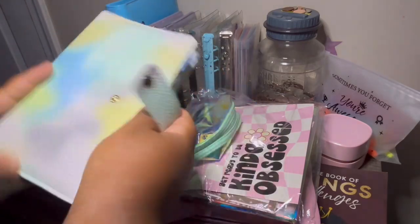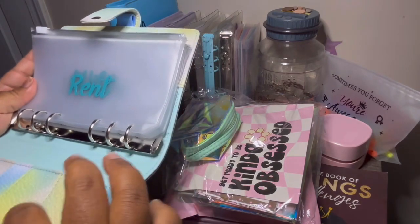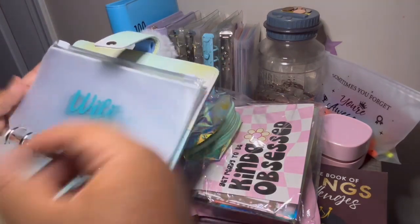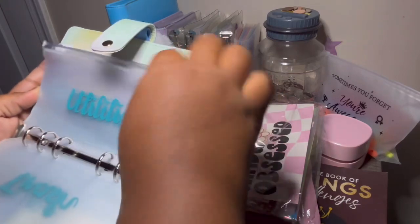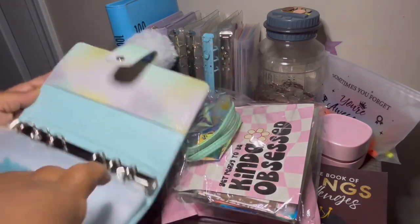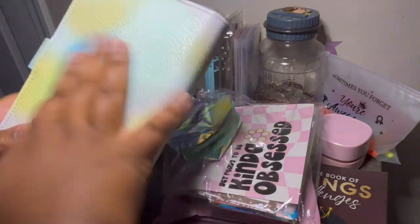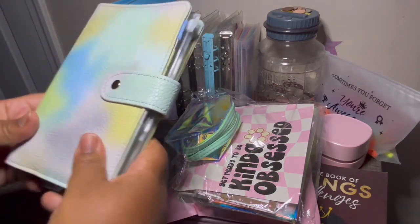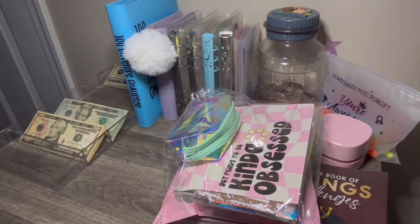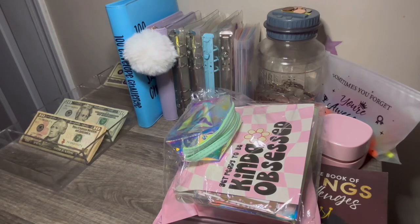This is, I think it's an A6 binder. For her, I decided to choose rent, Wi-Fi, debt, trash, utilities, phone, and savings for her. I think this is a really cute binder. I love the tie-dye theme that she has. And this was like a beginner's bundle kit, so it worked out perfectly. It will work out perfectly for my mom. If not, I would have used it as well.